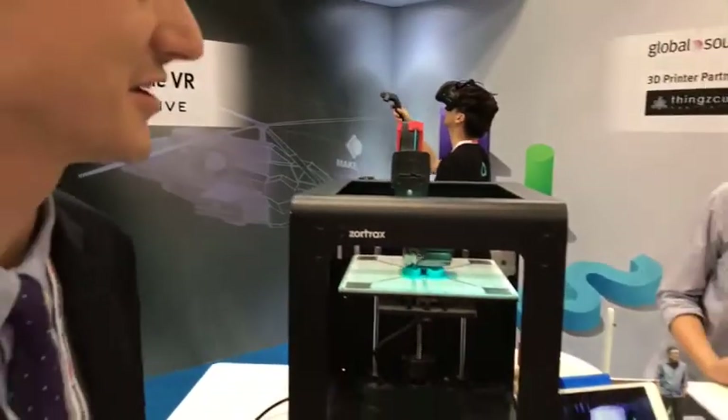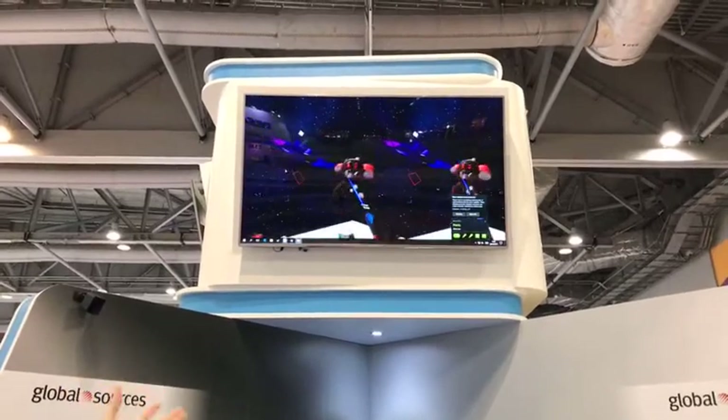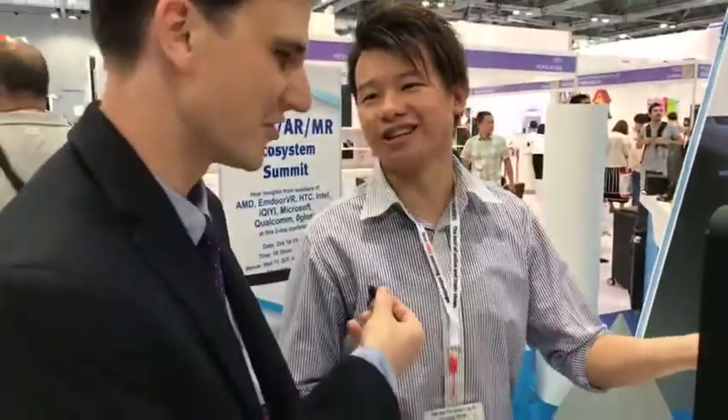Can you introduce your product and explain how it connects to 3D printing? This app is 3D modeling — you export the 3D file and just put it in the 3D printer and we can make it out. How complex can the designs be? It depends on your creativity. And if I wanted to buy a printer, how much does one 3D printer cost? In Hong Kong dollars, 15,800.